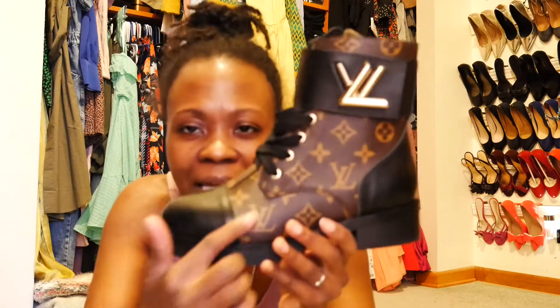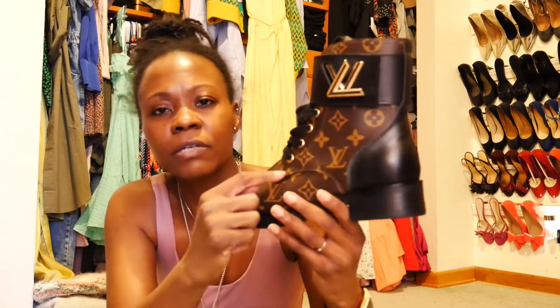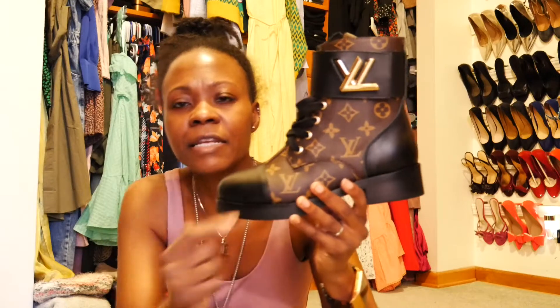One difference is the toe box — the black leather here goes back a little bit deeper than on the real deal. The real deal is probably half an inch to an inch closer to the toe, so the toe box leather is shorter. Two, the alignment of the logos is slightly different from the real deal in a few spots on the boot — which again, with the naked eye, you really wouldn't be able to tell.